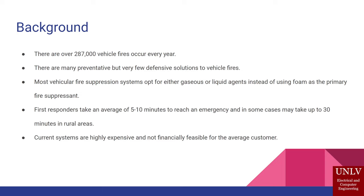This is the car fire suppression system. As background, there are over 287,000 vehicle fires that happen every year, with up to 600 resulting in fatalities and billions of dollars in losses. Our objective is to provide a better defensive solution to vehicle fires, as many vehicles have very good preventative but not defensive solutions to stop vehicle fires.